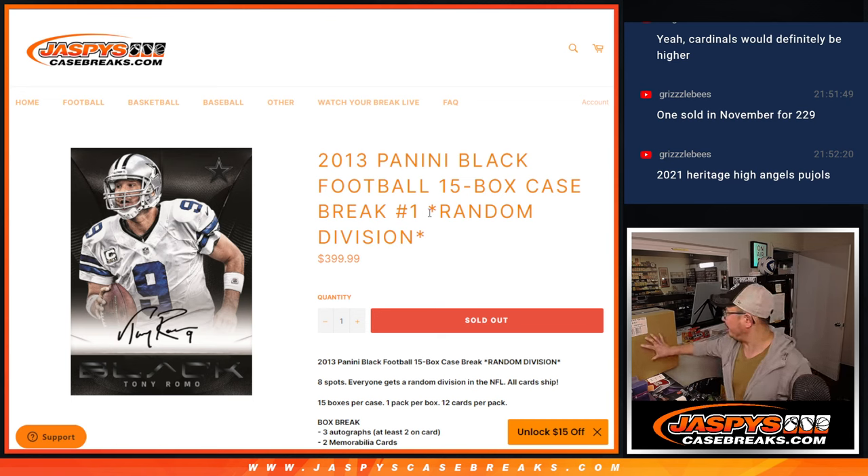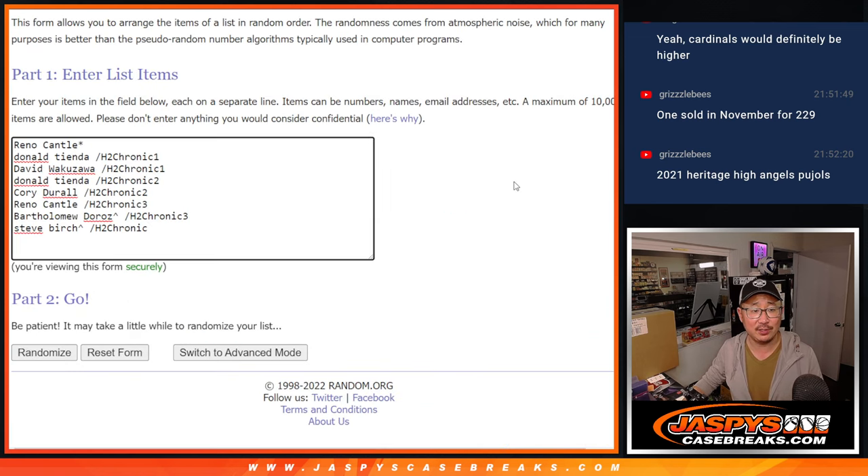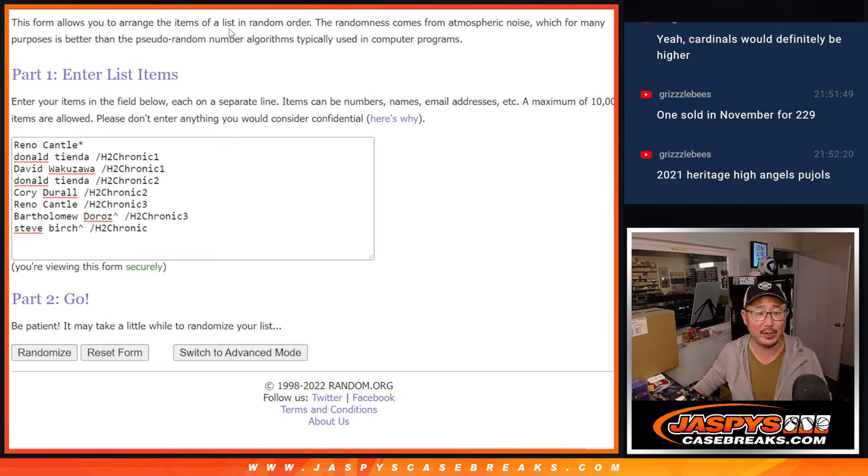So it's five box, three box inners — kind of an interesting configuration the way they did it back in the day. Big thanks to Reno for being the only person who bought a spot straight up. The rest of it we knocked out via filler through the hybrid breaks.